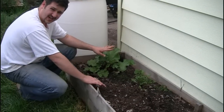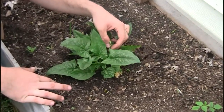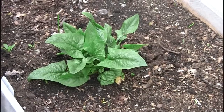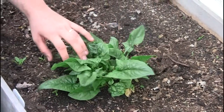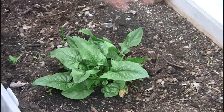Amanda loves rhubarb — not my cup of tea. And we have this, which is actually starting to bolt — it's spinach. This has been here for a while, from last year, and came up again this year.